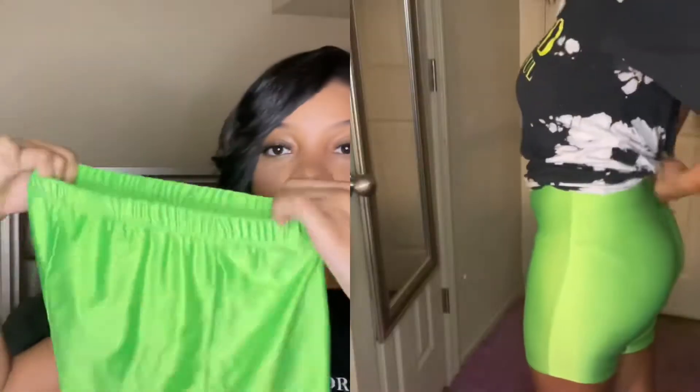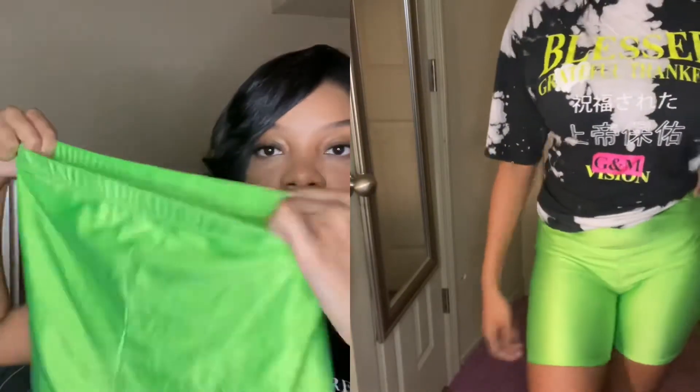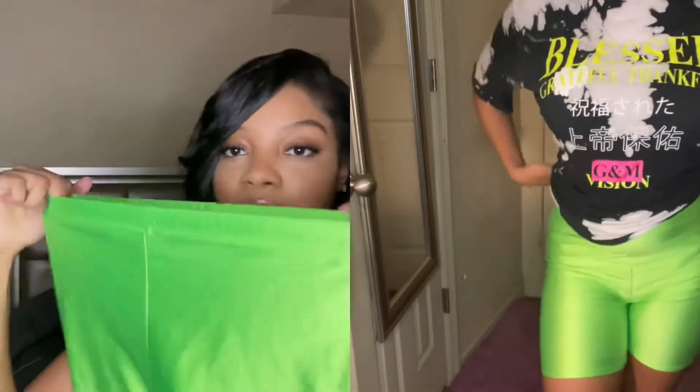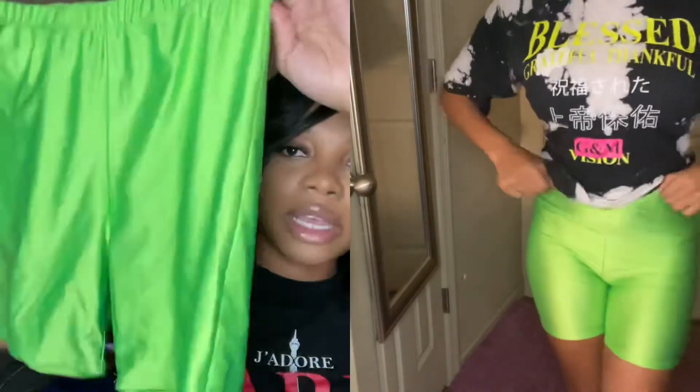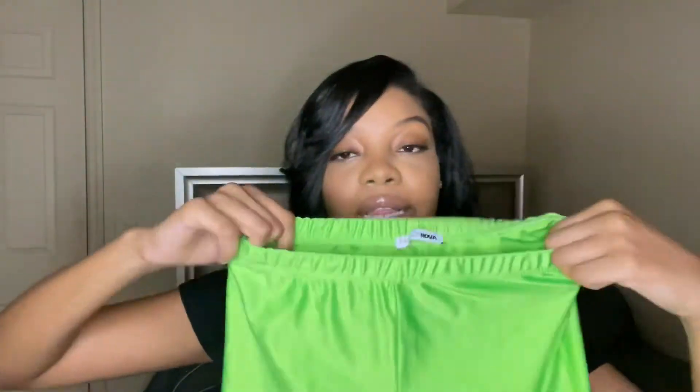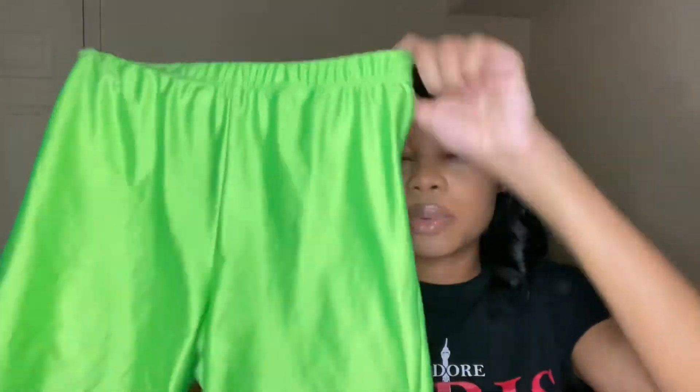Next I have these biker shorts — these are my favorite. I wear these a lot around the house. I got these to match that shirt but it didn't match because the shorts are yellow and the shirt is green. I still wear them, just not together. They're super cute, super stretchy, and I think I got these in a size medium.